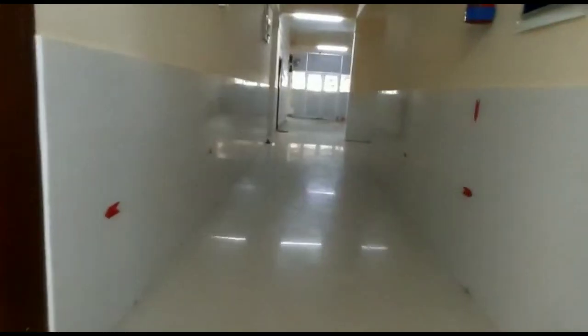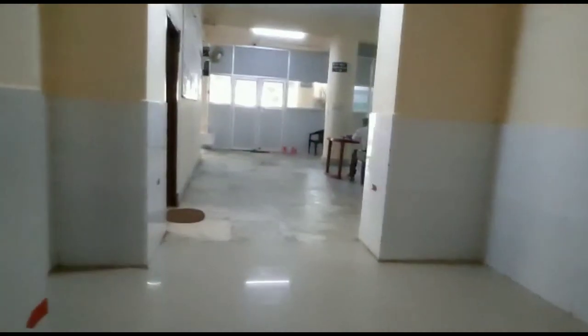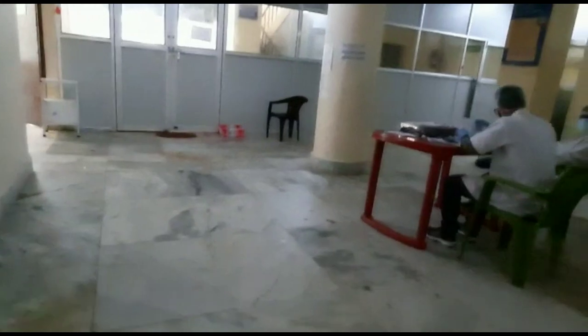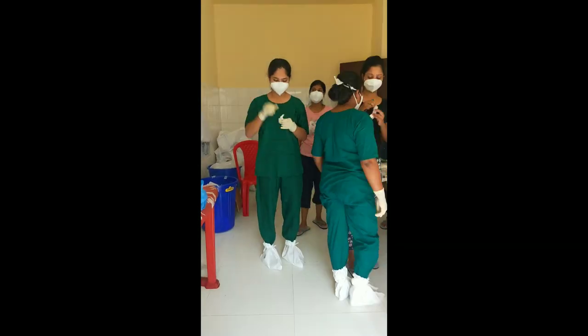Let me walk you through the entire corridor. This is the yellow zone part; towards the right is the superintendent's office, and this is the hallway and the work area of the yellow zone duty doctor. Straight ahead is the red zone.